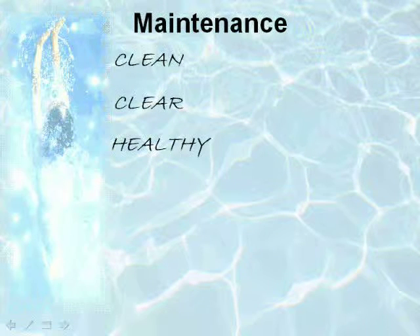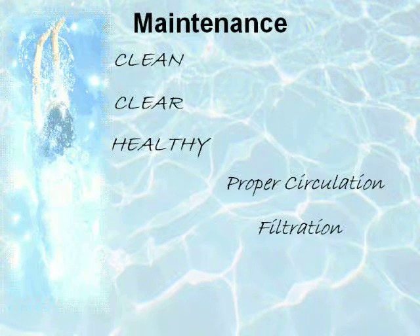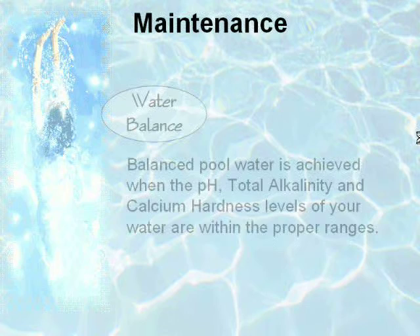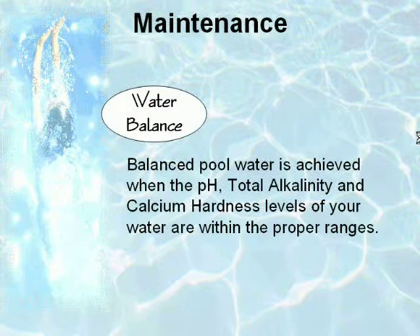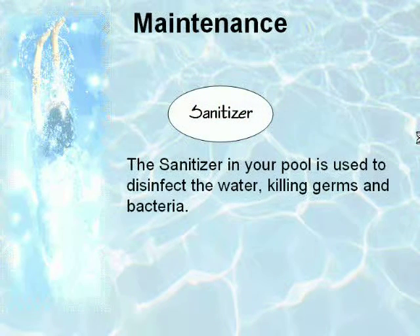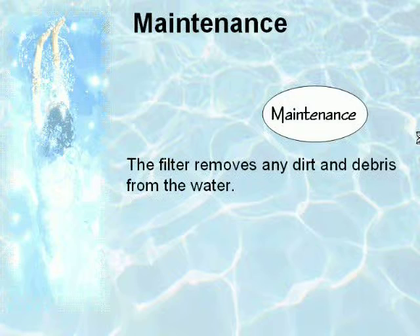Clean, clear, healthy pool water is a result of the combination of proper circulation and filtration and consistent chemical treatment. Balanced pool water is achieved when the pH, total alkalinity, and calcium hardness levels of your water are within the proper ranges. The sanitizer in your pool is used to disinfect the water, killing germs and bacteria. The job of the filter is to remove any dirt and debris from the water.